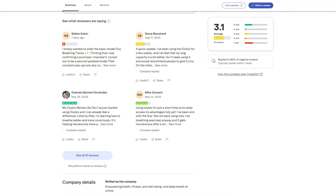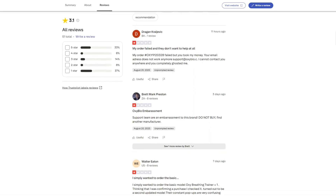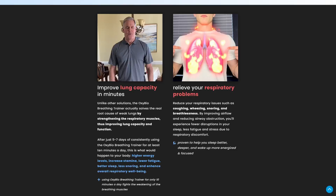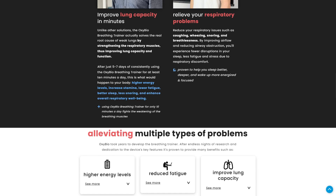Customers order one device but get charged for multiple units thanks to shady checkout pop-ups. Packages vanish into shipping limbo for weeks, stuck in sorting centers with zero updates. Customer support? Non-existent. People report being ghosted after the company takes their money.